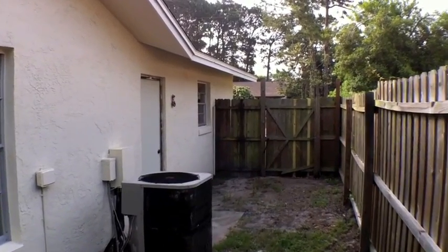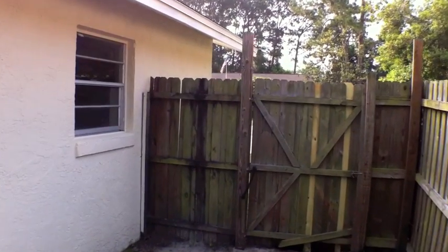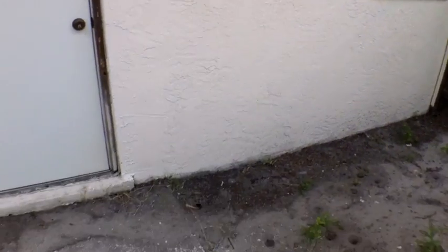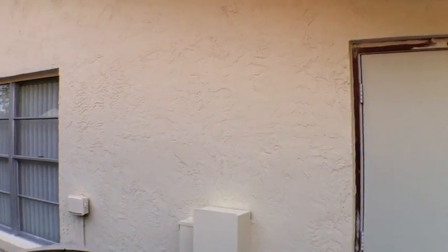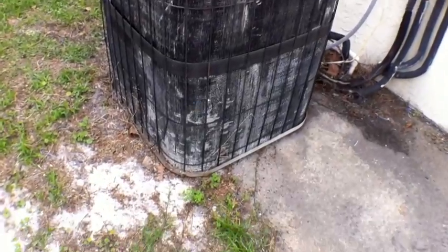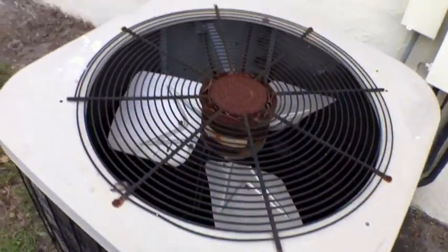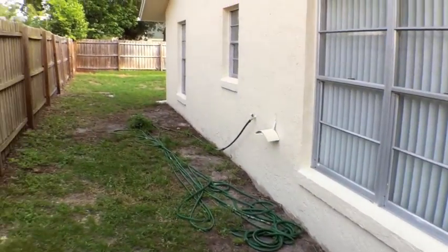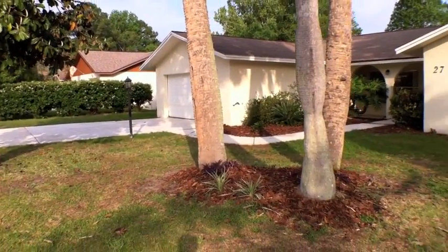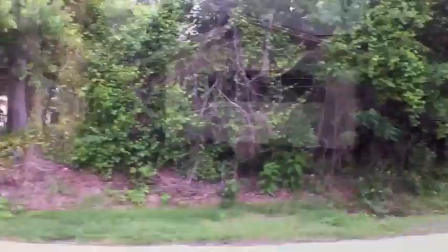If you're facing the house from the street, this would be the left-hand side. That's the garage door that leads out to the yard, and the air compressor is outside for the AC. It does not look new by any means.